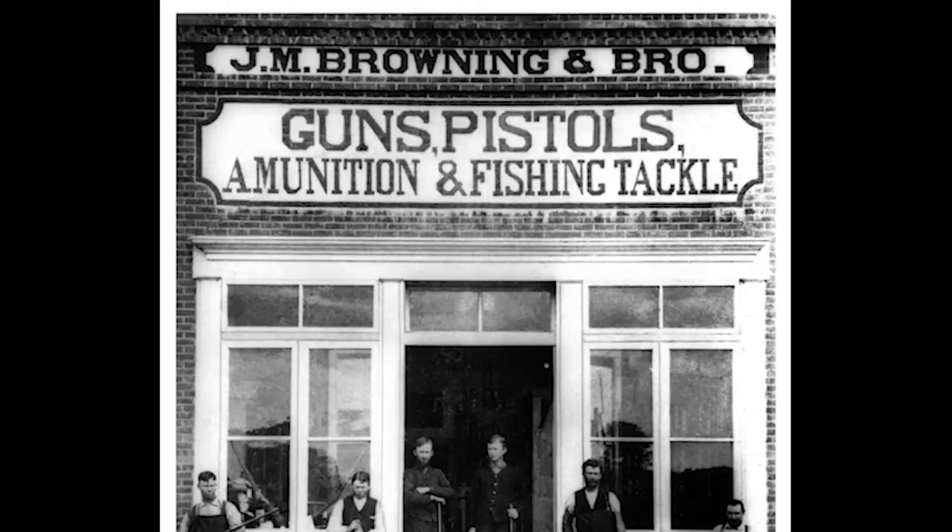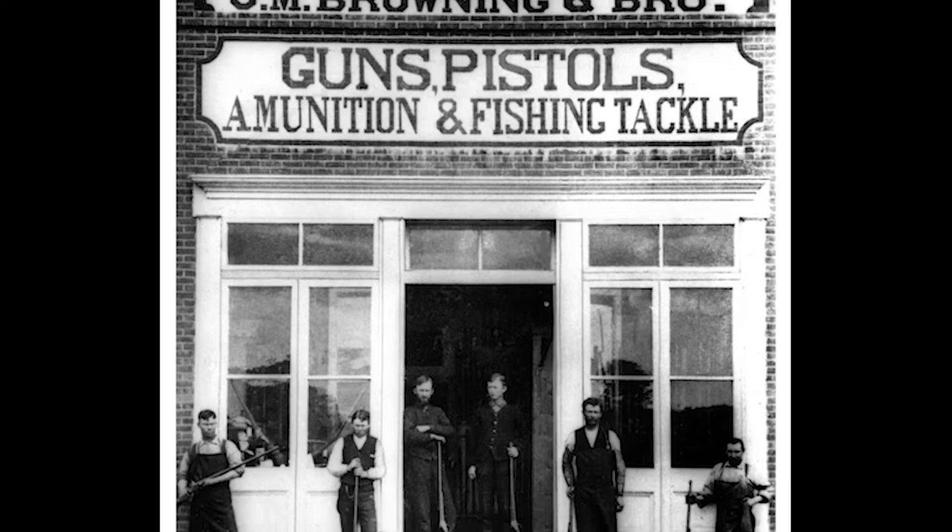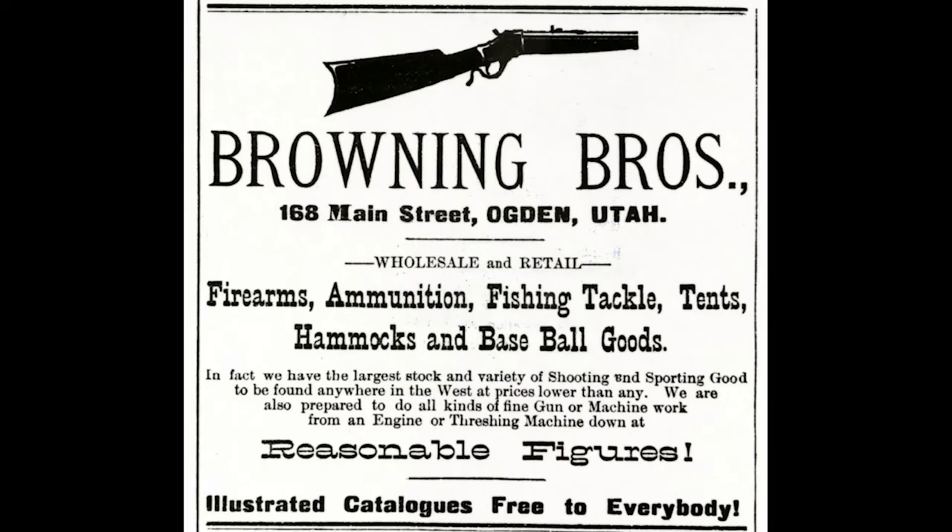The patent model is now part of the National Firearms Collection at the Smithsonian's National Museum of American History in Washington, D.C. John, along with his brothers, began making and selling the rifle at their shop in Ogden, Utah. Over the course of the next three years, the Browning brothers produced 600 rifles and sold them for $25 each. Sales were good, but reach was limited. After all, this was Utah in the 1880s.